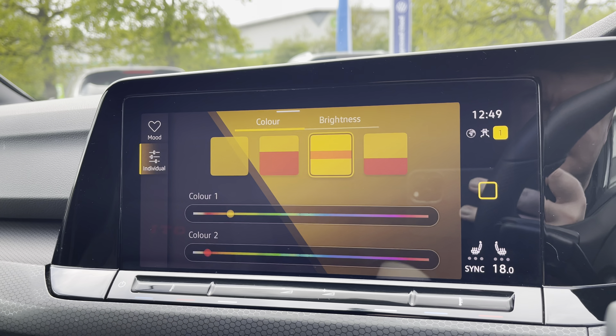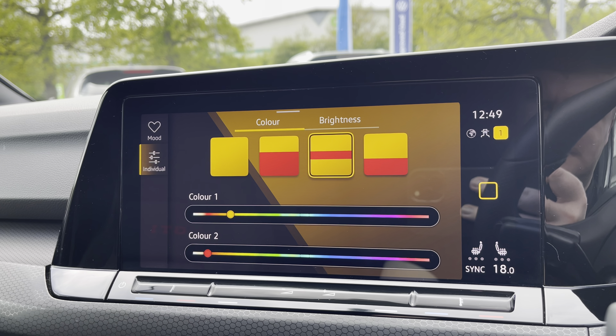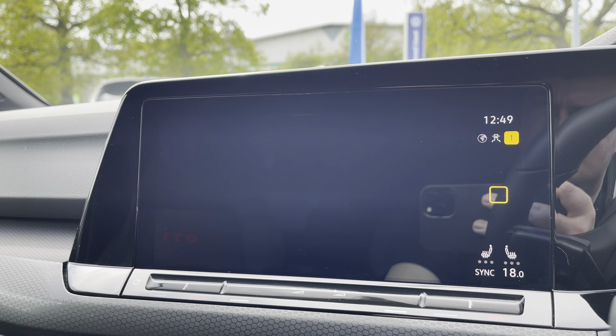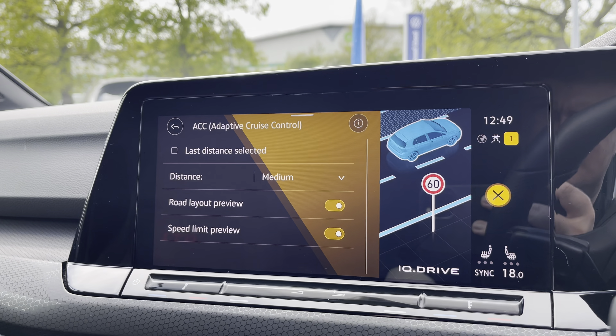With the ambient lighting pack it's got preset light themes as well as a choice of loads of different colours depending on your preference. You've also got Apple CarPlay and Android Auto, which lets you mirror apps directly onto the screen such as Google Maps and many more.